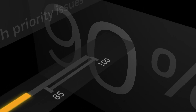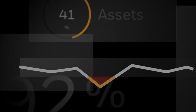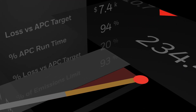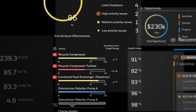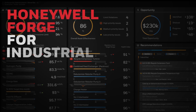At the intersection of data and analytics, of real-time process performance and digital twins, of advanced technology and domain expertise, you'll find Industrial Intelligence. They come together in the most powerful analytical software platform in the industrial sector: Honeywell Forge for Industrial.